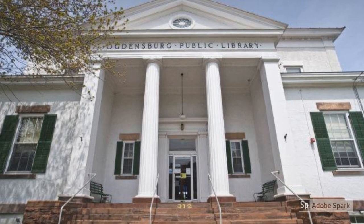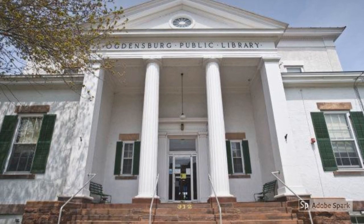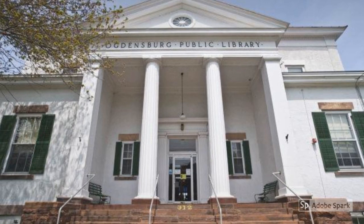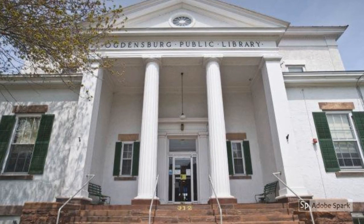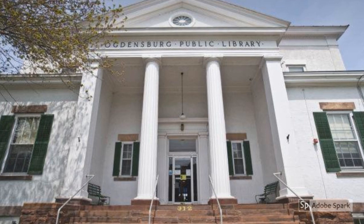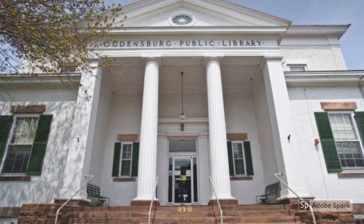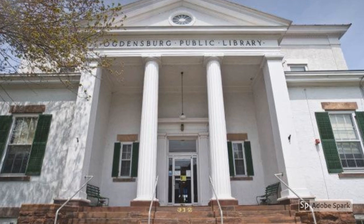Greek Revival design was popular from about 1825 to 1860 and features low-pitched roofs and columns with double-hung windows with six panes to each sash. Elaborate door surrounds are common with a porch or portico in front of the entrance.